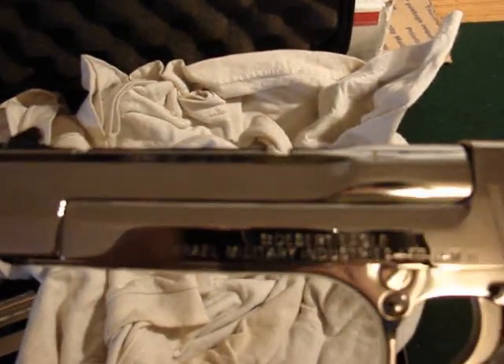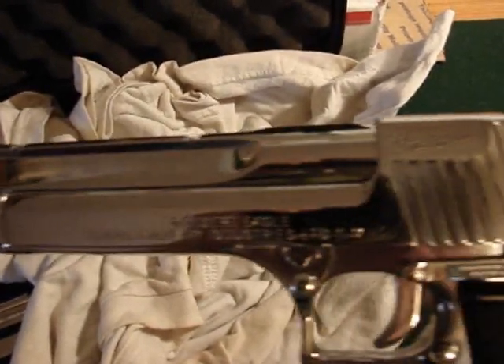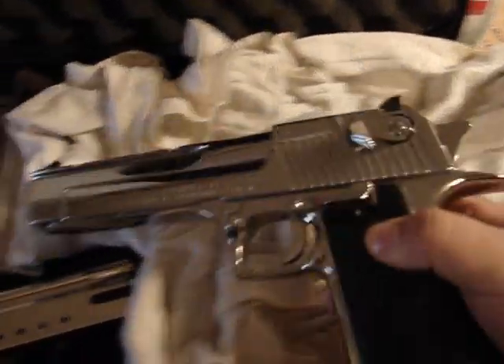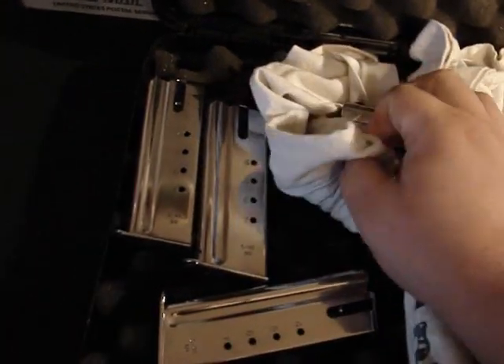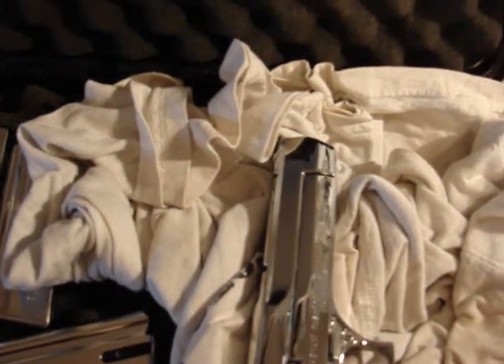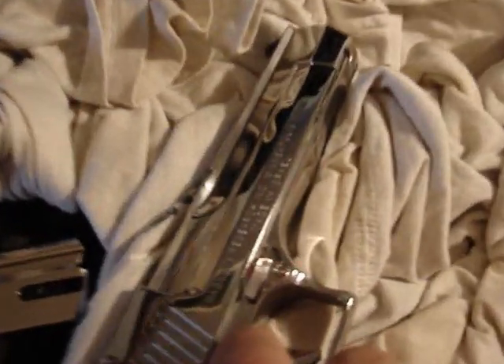Can you see that? Oh, you can see me with the camera. Is that not gorgeous? I got three matching mags with it. This is the .50 AE Magnum Research. It says Made in Israel. It's gorgeous. Love it.